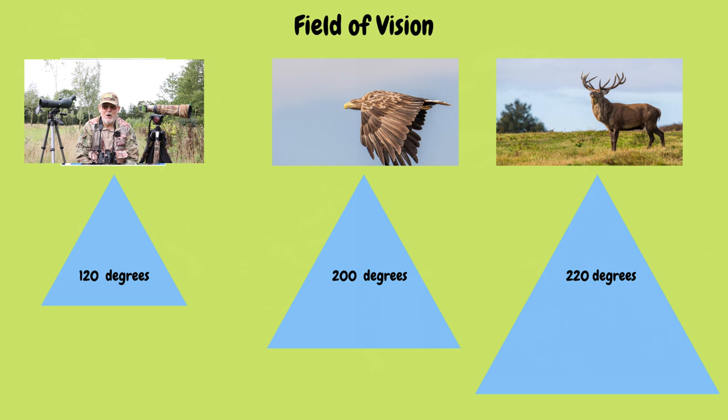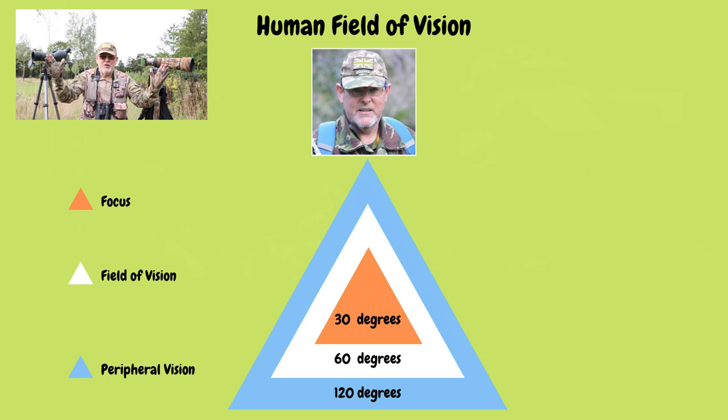Human eyes compared to wildlife — wildlife's vision is far, far superior to ours. The human angle of view is about 120 degrees. For an eagle it's 200 degrees, and for a deer it's 220 degrees, meaning deer and eagles can slightly see behind them. Of that 120 degrees we have, it narrows further — we have peripheral vision on the outside which isn't in focus; it's really only movement or noise that directs us to subjects in peripheral vision. Our actual field of vision in front of us is about 60 degrees — that's what we see in front of us.